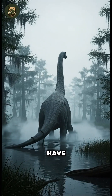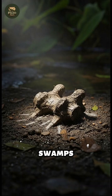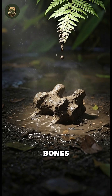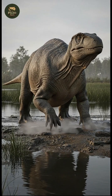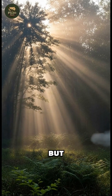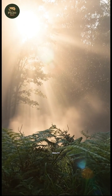For generations, dinosaurs have lived in our collective imagination as slow, lumbering giants dragging their tails through swamps — an image born in the 19th century, when the first paleontologists had only scattered bones and relied on modern reptiles for comparison. But as new evidence emerged, this misunderstanding began to crumble, revealing a far more dynamic reality.